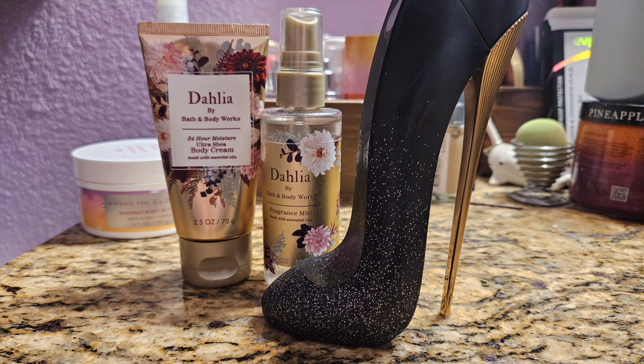I just want to share my layering combinations I wore for February of 2024. This was my month of minis, so my scent changed every single day.